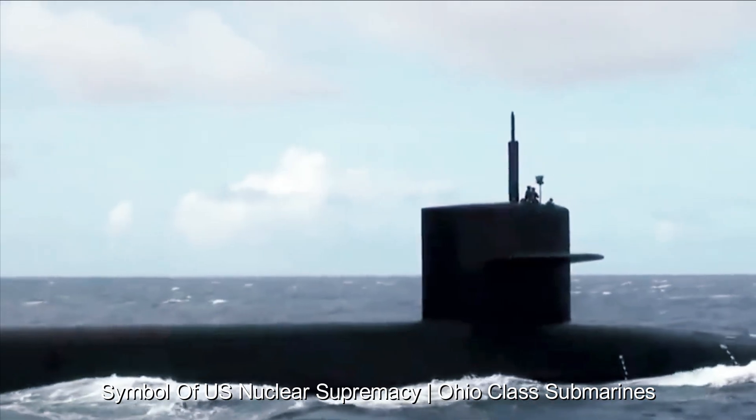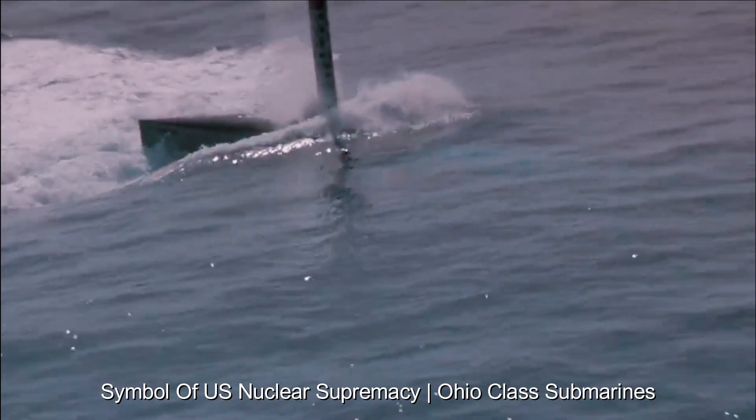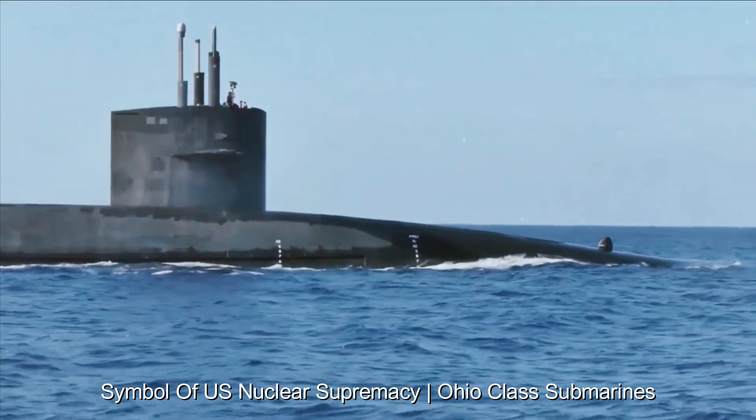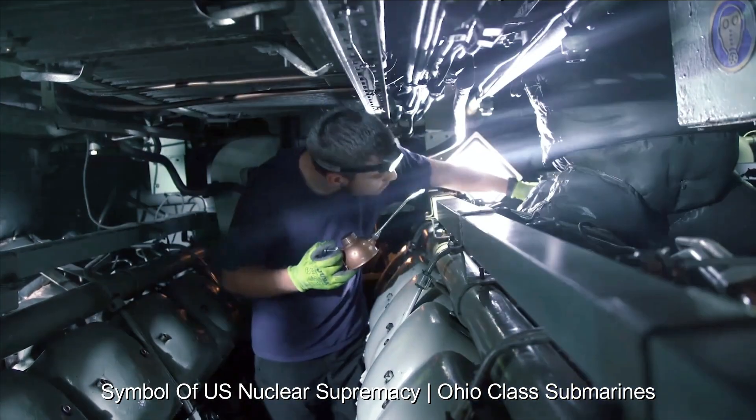The submarines' range is nearly unlimited due to their nuclear power plants, allowing them to remain submerged and hidden for long periods of time, making them extremely difficult to detect and track. Their stealth is critical to their effectiveness. Sound-proofing elements and advanced design minimize their acoustic signature, increasing their ability to operate undetected in hostile waters.